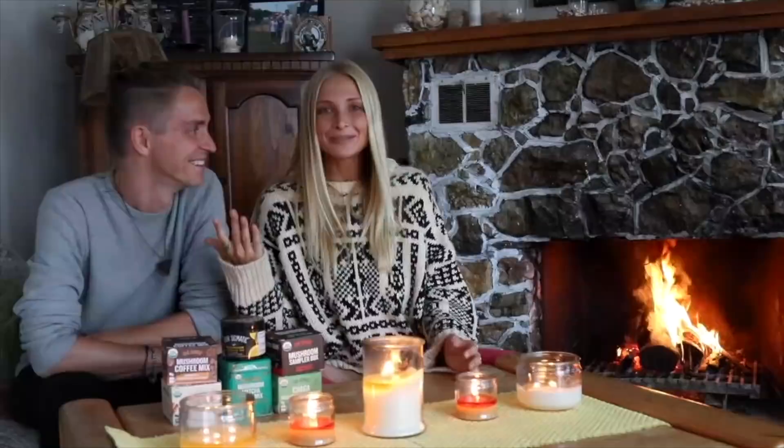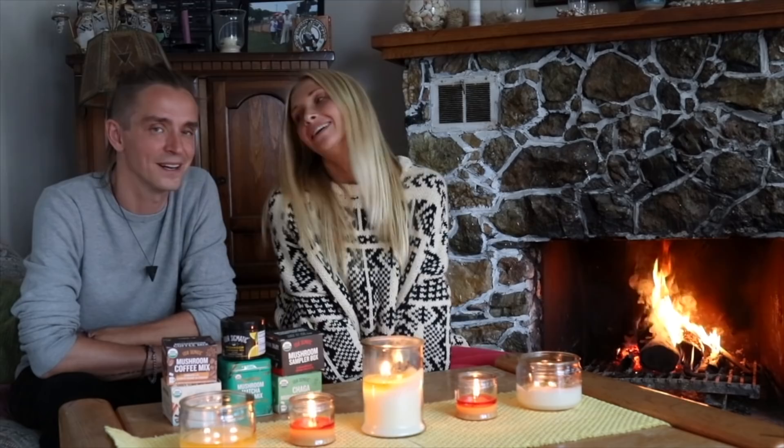The reason for doing this video today isn't really to show you our tiny cottage. We wanted to share with you guys a very special recipe that we've been making a lot recently because it's been so cold, and that is the superfood hot chocolate smoothie.